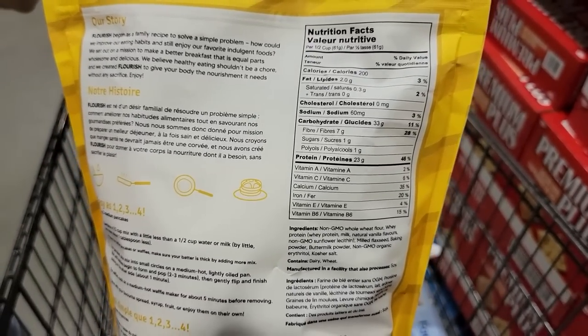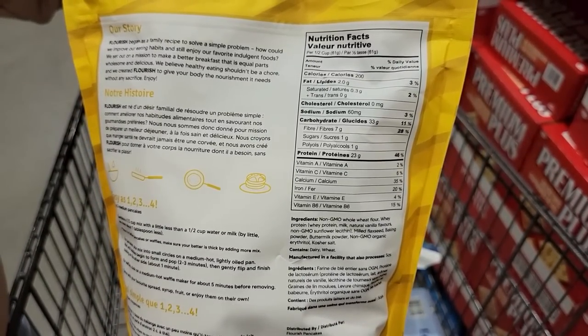Number seven: Flourish buttermilk protein pancake mix — a lazy breakfast that's so perfect when I don't feel like cooking. Half a cup of the mix, 61 grams, is 200 calories, 23 grams of protein, and seven grams of fiber. I just mix it with a little less than half a cup of water and breakfast is done. Costco doesn't carry these but Kodiak protein pancake mix is also amazing.